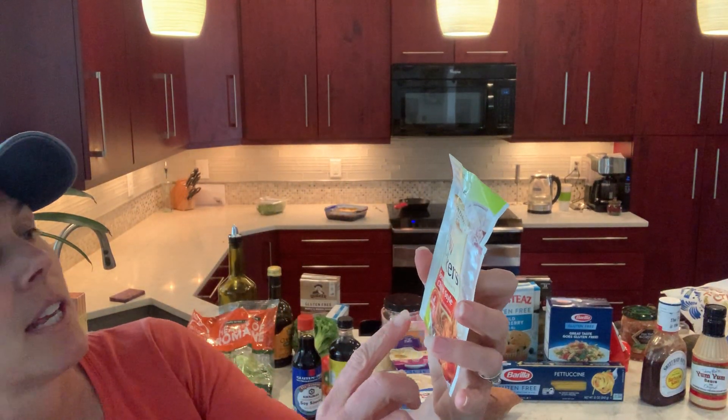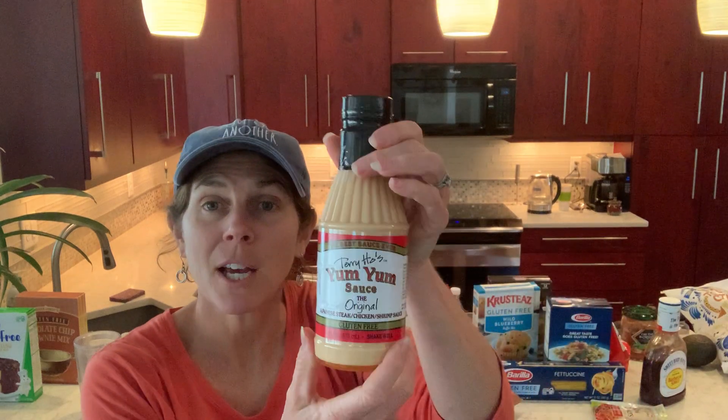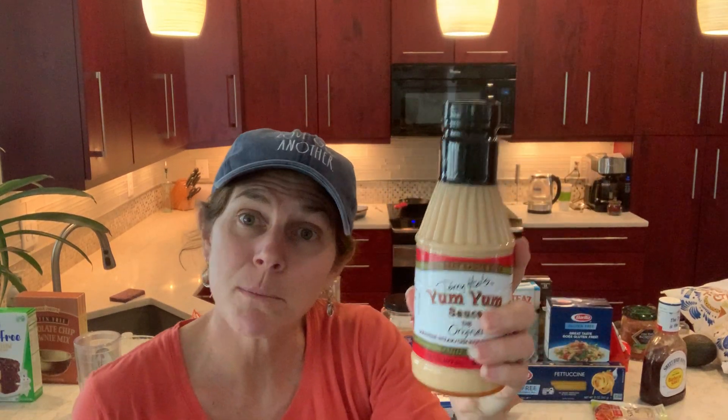There are plenty of processed foods that are gluten-free. The Southwest style chicken is gluten-free. If you want to do something in a crock pot, a super quick one is the yum-yum sauce — this is gluten-free. Just cut it up or throw it in the oven: chicken, yum-yum sauce.